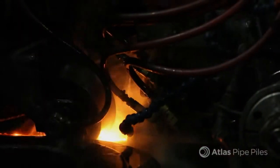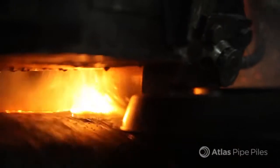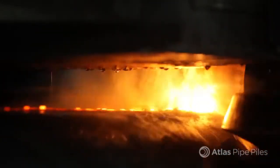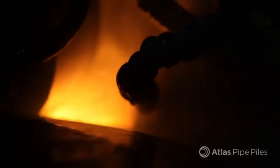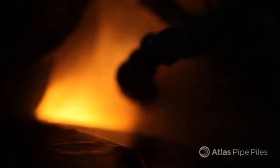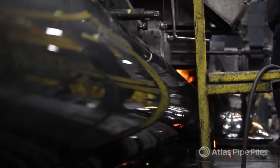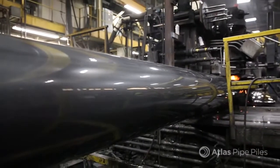Atlas straight seamed pipe piles are welded utilizing electric resistance welding, abbreviated as ERW. This welding process utilizes two copper contact shoes to pass electrical current through the strip edges of the coil. Resistance to that flow of electricity causes heat to build up in the strip — the heat zone can reach 2,700 degrees Fahrenheit — all while the line is running at speeds of up to 120 feet per minute. The result is a continuous longitudinal weld with pinpoint accuracy, and the pipe is ready for finishing.